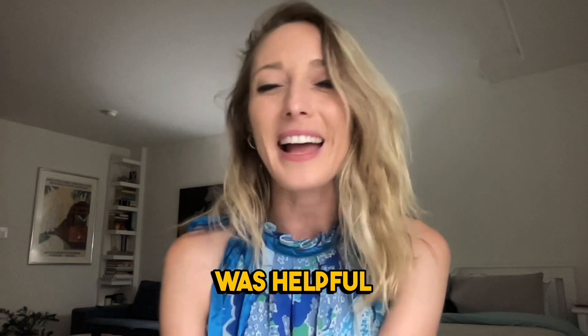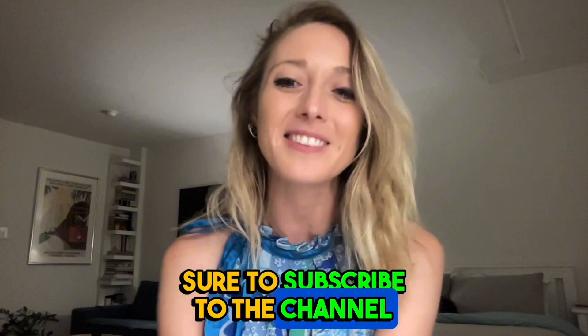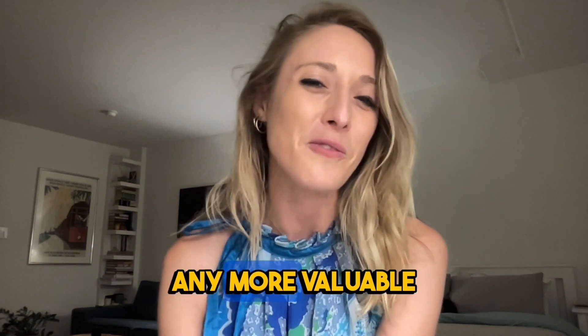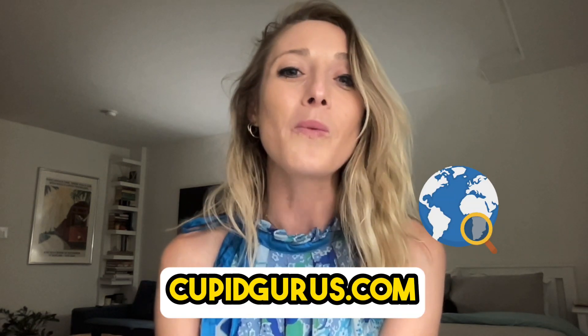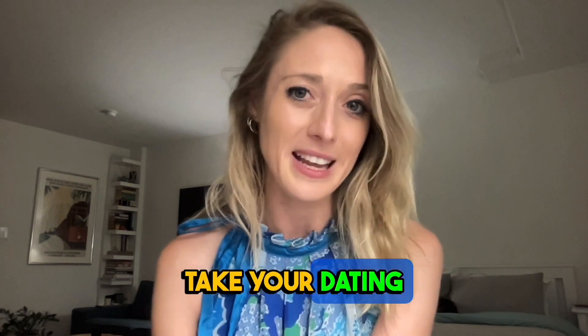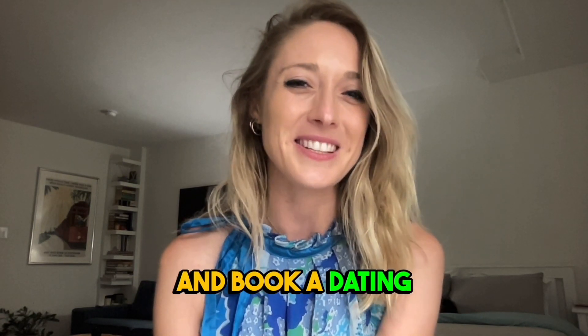If the advice in this video was helpful, make sure to hit that like button and subscribe to the channel so you never miss out on valuable relationship tips. You can get heart matches and more dates with help from cupidgurus.com — once you're ready to take your dating life to the next level, be sure to visit their website and book a dating coach today.